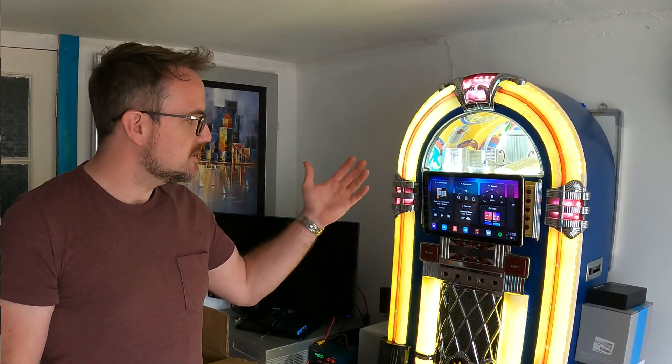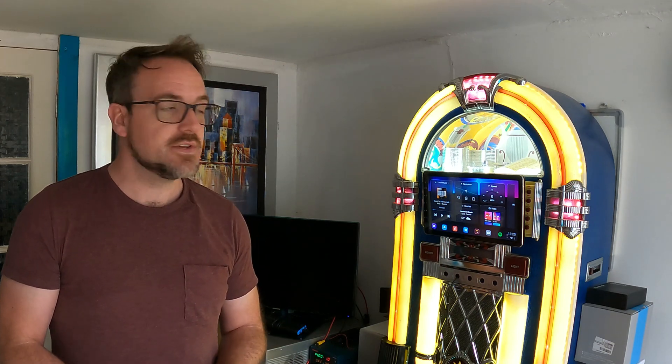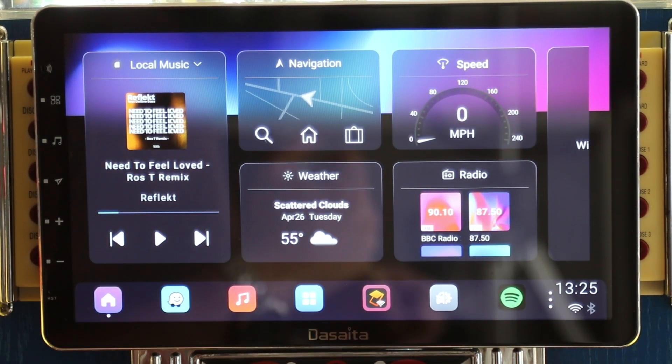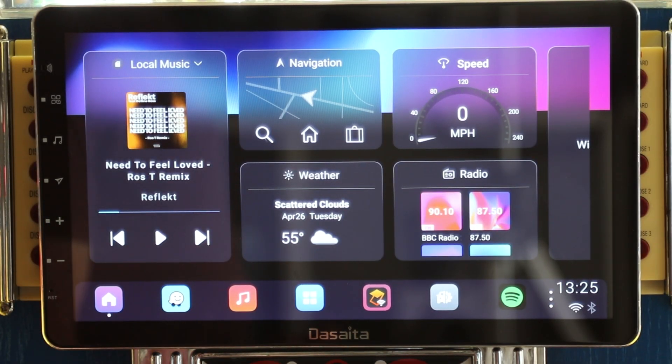Late last year I did a review on this DeSata 11.6 inch Android head unit, which was absolutely amazing for many reasons. One of them being that it has the best movable arm solution that I've seen on any Android head unit, and it has the PX6 processor making it one of the fastest Android head units you can buy, coupled with its 4 gigabytes of RAM.